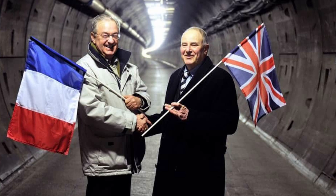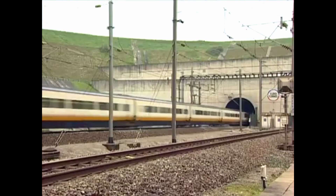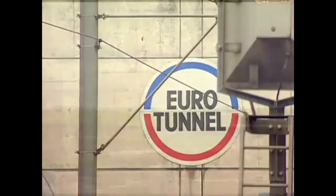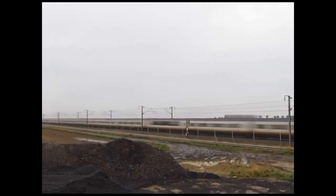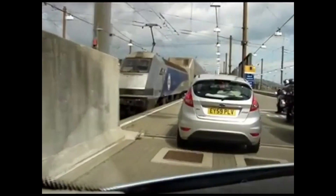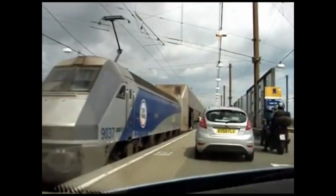Number 1: The Channel Tunnel. The English Channel is a strait of water that separates Great Britain from France. For many years, the possibility of building a tunnel under the canal to connect the two countries was considered. However, the idea did not materialize until the 1980s, when work began on the construction of the Channel Tunnel.